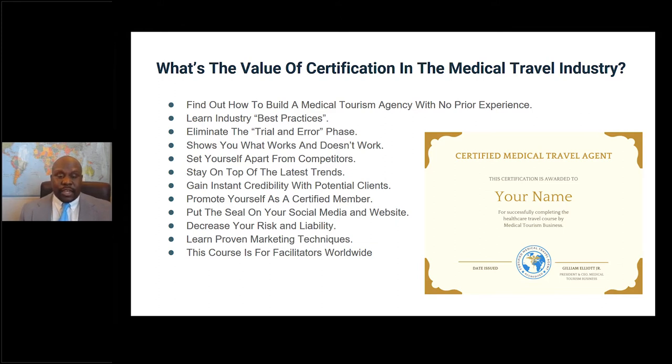The certification shows you what works and what doesn't — there are proven methods that work in medical tourism when starting a business, and this certification outlines them for you. It also sets you apart from your competitors. Many people who already have established medical travel agencies take this course to separate themselves from the competition. A certification makes you stand out and shows that a third party has validated your company. Patients love to see that — it makes a great first impression when they see the certification seal on your website or social media.